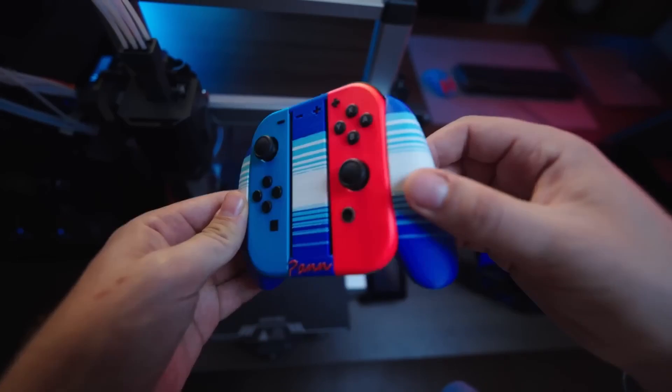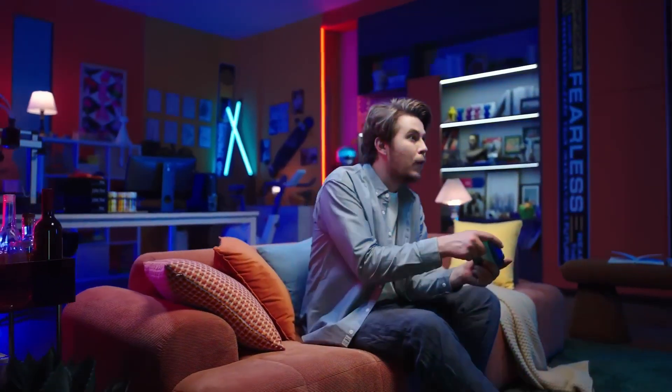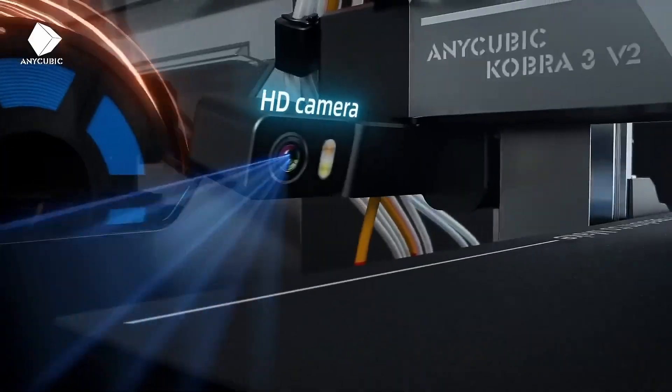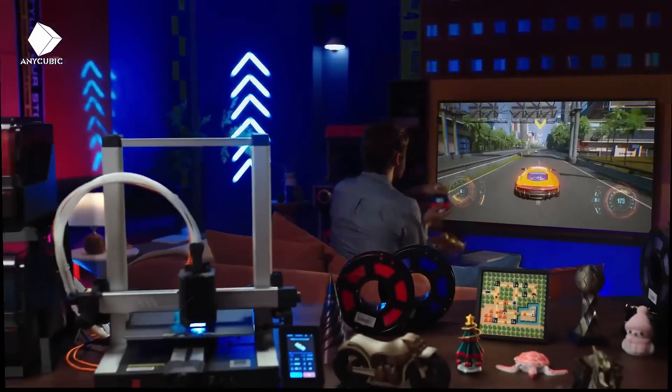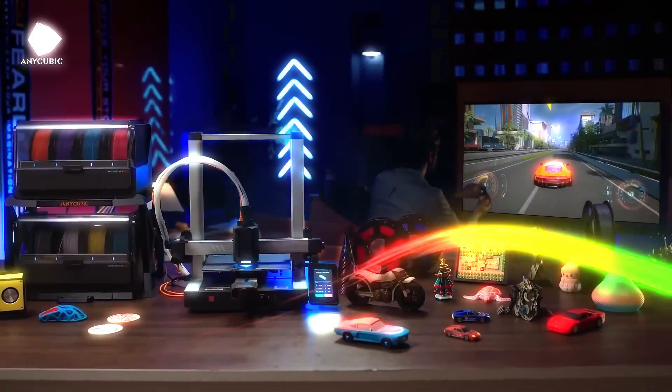With a 255×255×260 mm build volume, it supports a wide range of models and common slicing profiles. Overall, the Cobra 3 V2 is ideal for beginners, budget makers, and users who want easy printing with optional multi-color expansion.